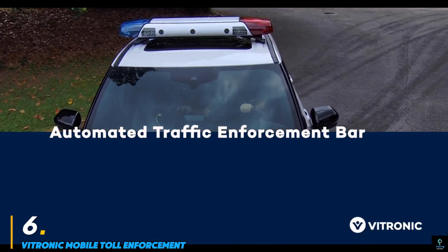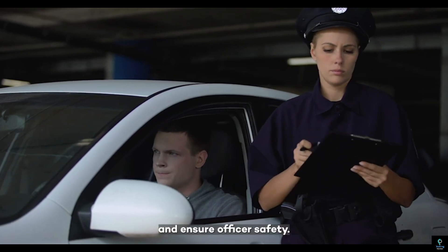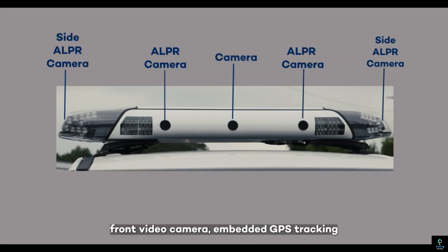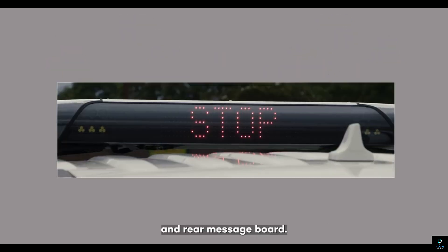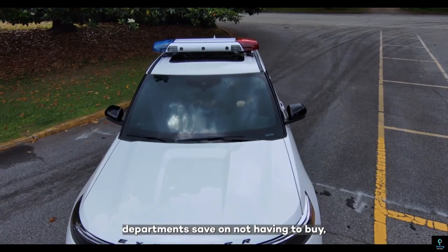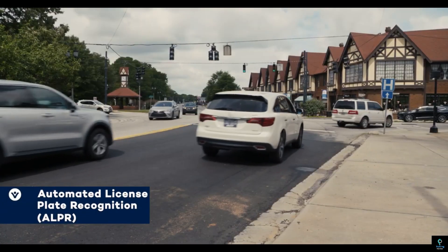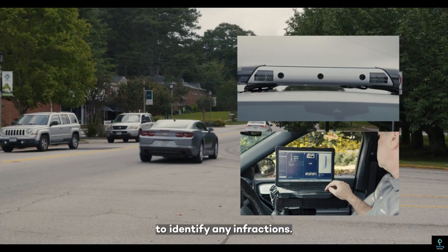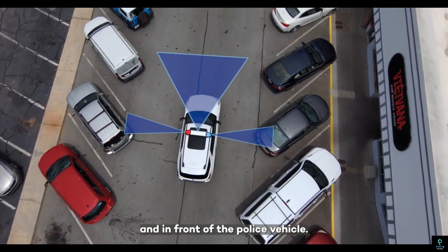Number six: Vtronic Mobile Toll Enforcement. Vtronic Mobile Toll Enforcement is a cutting-edge solution for monitoring and enforcing toll compliance on roadways. Designed for mobility and flexibility, this system is deployed in vehicles to ensure efficient toll collection without disrupting traffic flow. Using advanced LiDAR technology, high-resolution cameras, and automatic license plate recognition (ALPR), it identifies vehicles that evade toll payments or misuse toll lanes. The system captures precise data, including vehicle classification and registration, while integrating seamlessly with toll collection databases for real-time processing. Its compact and portable design allows for rapid deployment across various locations, making it ideal for temporary or high-traffic areas. Vtronic Mobile Toll Enforcement reduces revenue losses for toll operators while promoting compliance and smooth roadway operations.